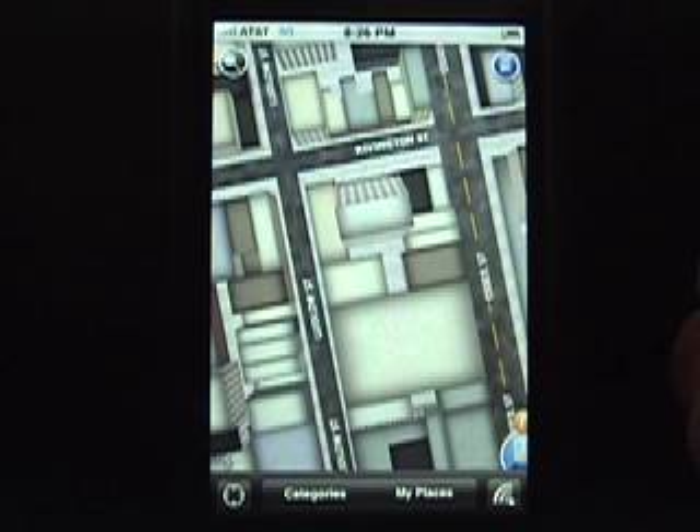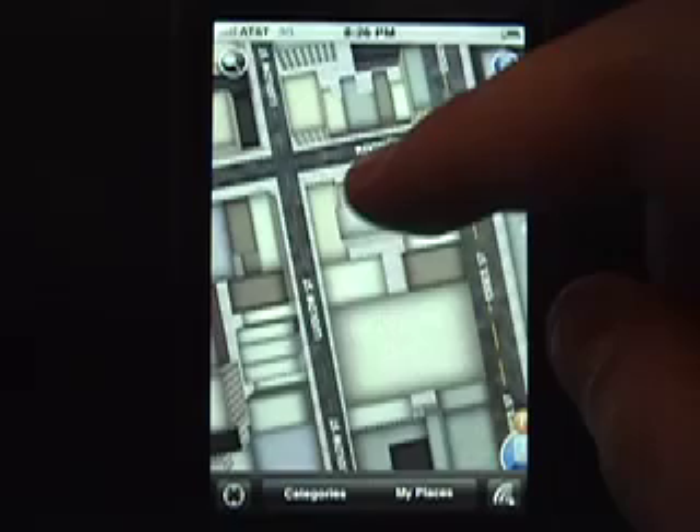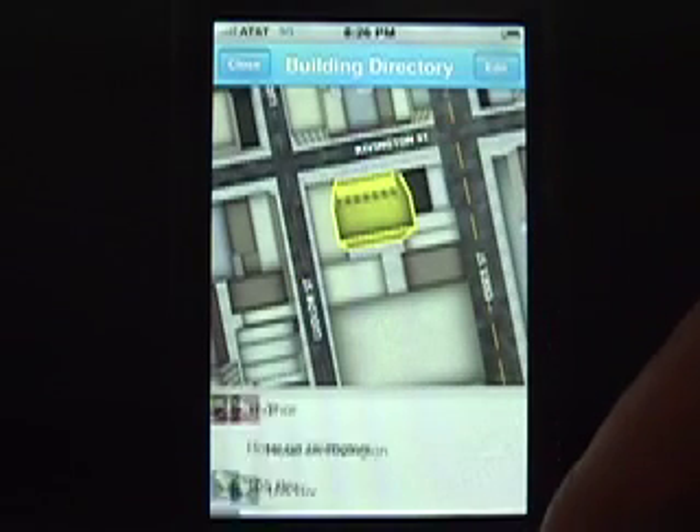First, tap search. Simply tap on any building and see a list of businesses located there. You can quickly see what businesses are around you and truly search a location.